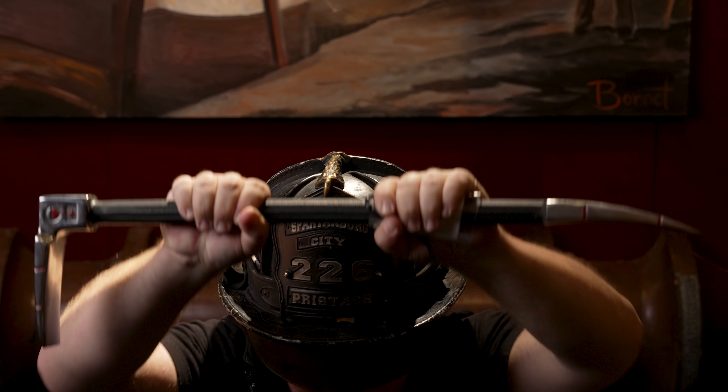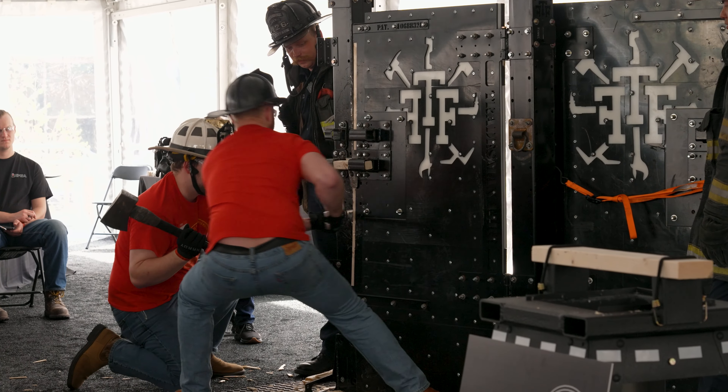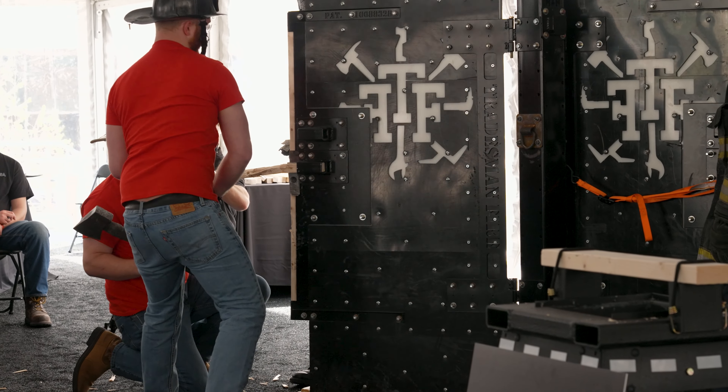This bar is amazing. It's obviously wicked strong. It obviously performed through all our testing without any damage of any kind. I don't know what alloy you used for this, but it rocks.